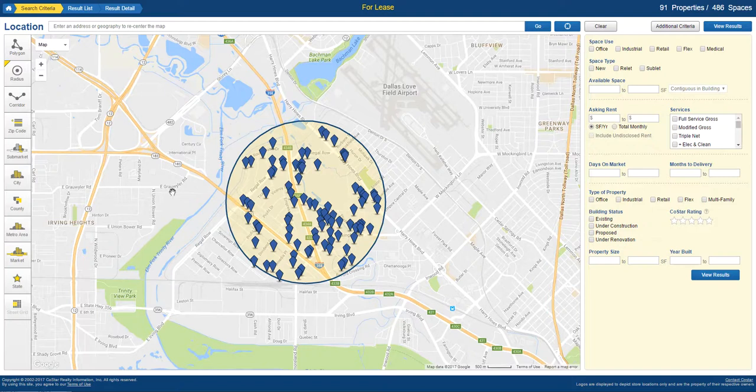This system is called COSTAR. It's the best commercial real estate intelligence resource that we have out there. It has billions of properties literally, and we get to go into extreme detail with searches like this.